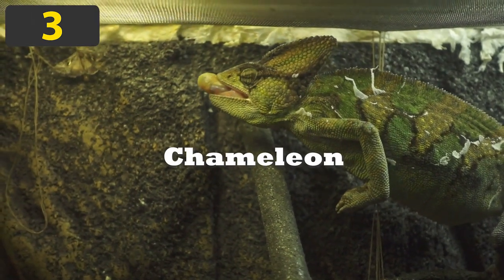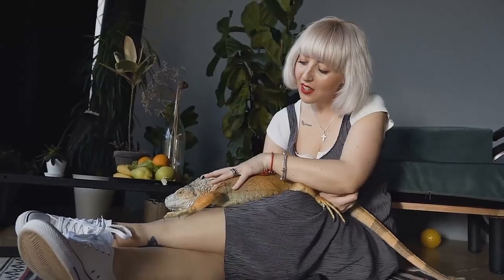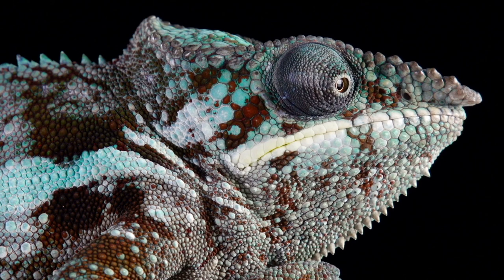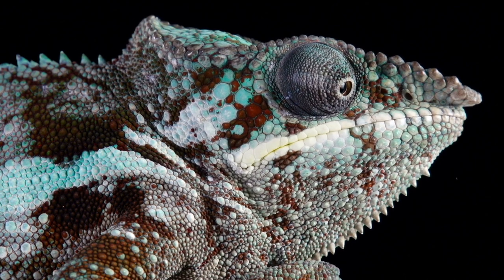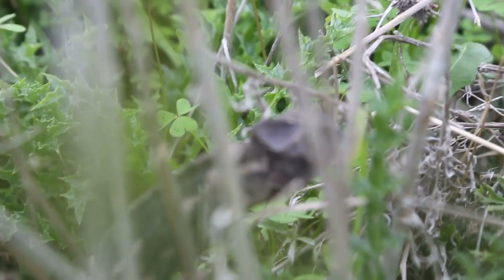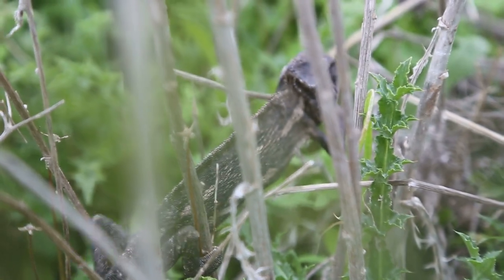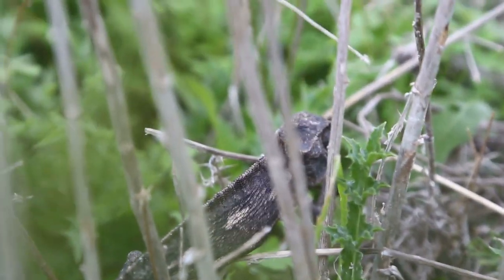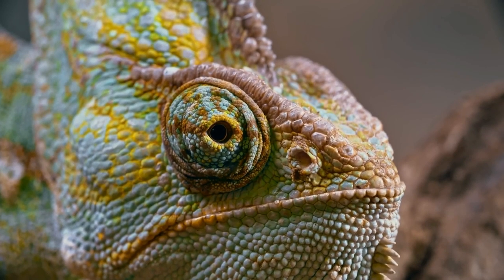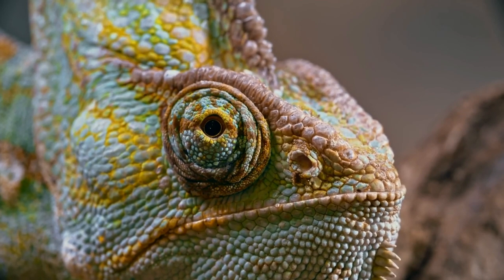Number 3: Chameleon. Chameleons are a distinctive and highly specialized group of Old World lizards. There are 202 species of chameleons as of 2015. These colorful lizards are part of the iguana suborder. They are easily recognized by their swaying gait, gripping feet, and horns on their brow and snout. They are also known for their ability to move each of their eyes independently, which allows them to look in two directions at once and gives them a full 360-degree view of their surroundings.